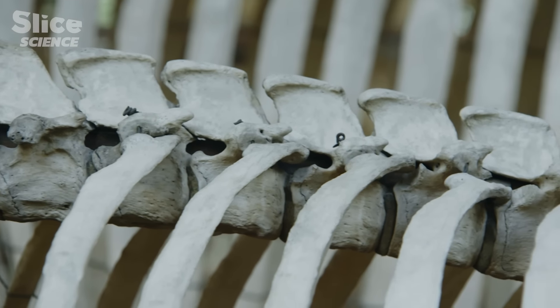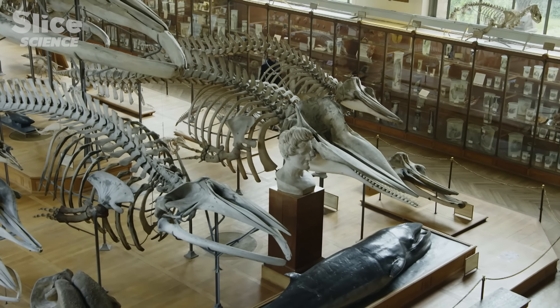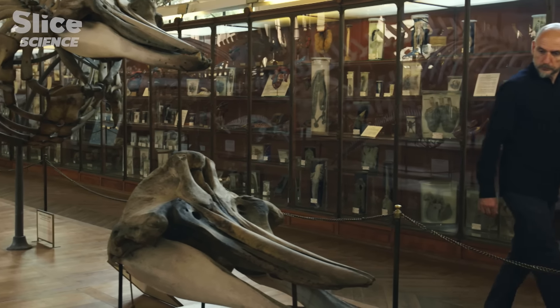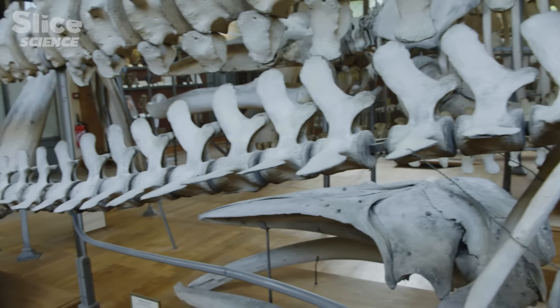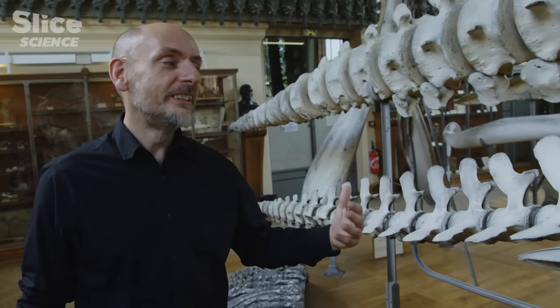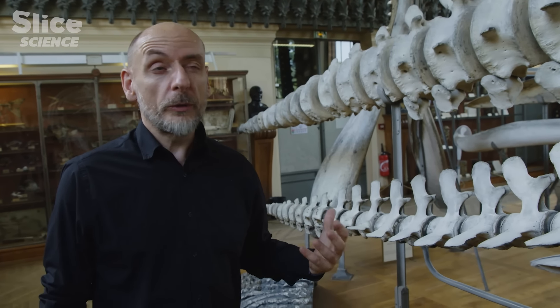Through evolution, the median dorsal cord became rigid, giving birth to a vertebral column. All of humanity shares vertebrae with 52,000 other species, and the vertebral column was formed around 500 million years ago.